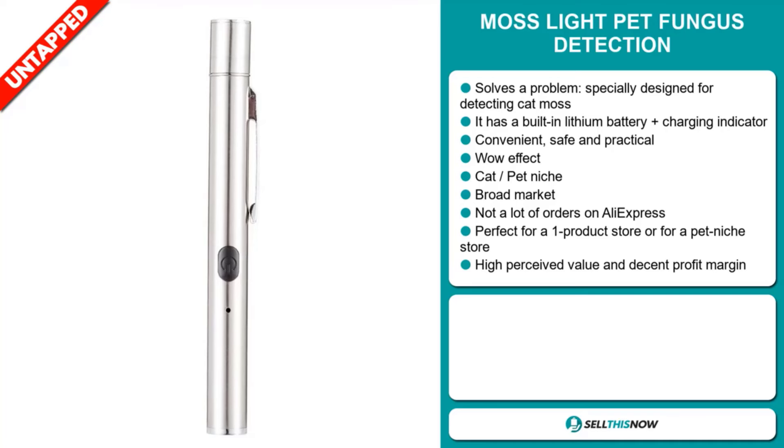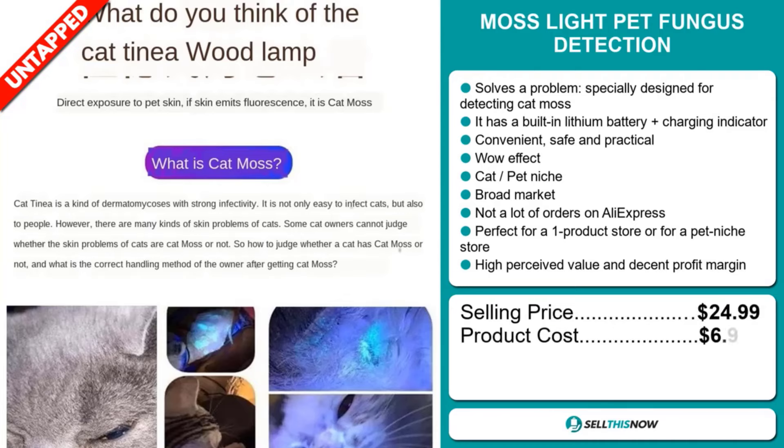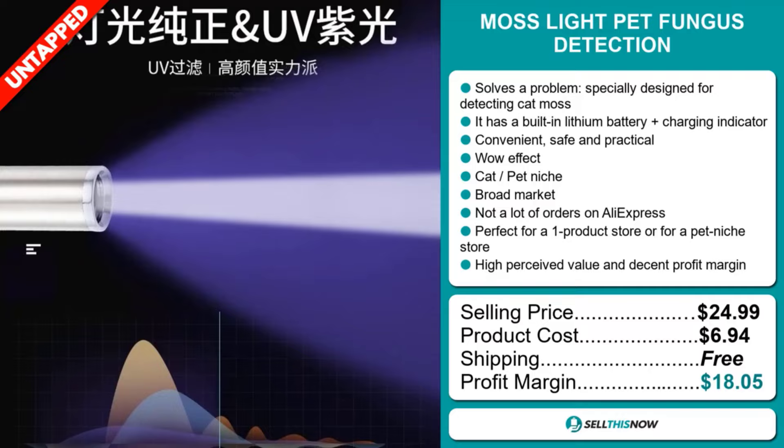Now the selling price for the Moss Light Pet Fungus Detection is just under $25, whereas the product cost is only $6.94. Shipping is completely free, so you're looking at a very good profit margin of $18.05. Sell this now!